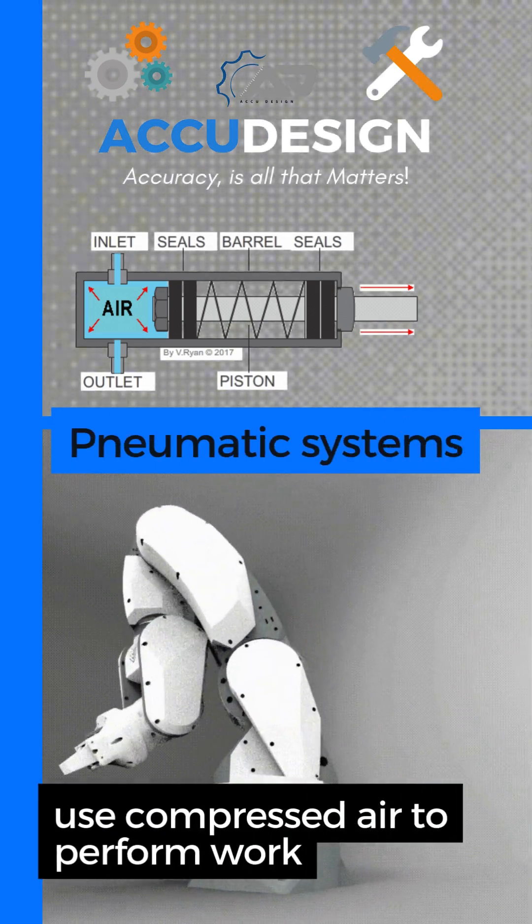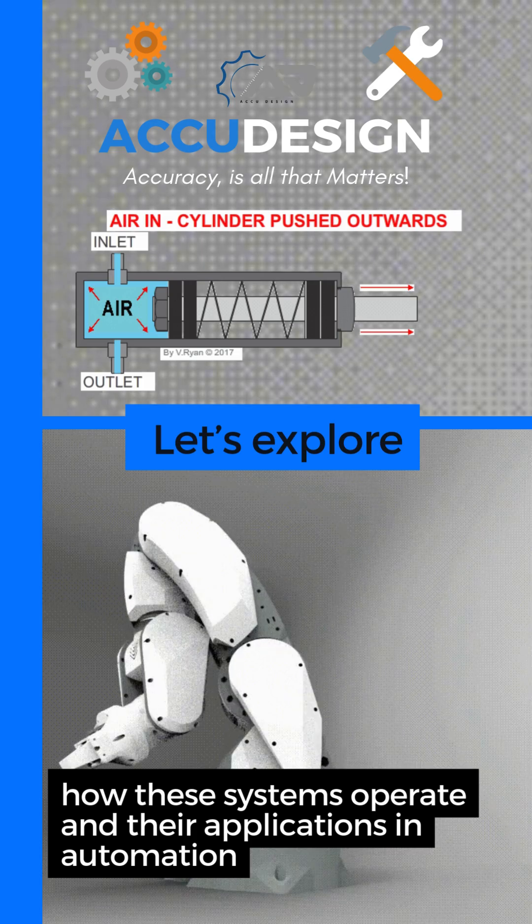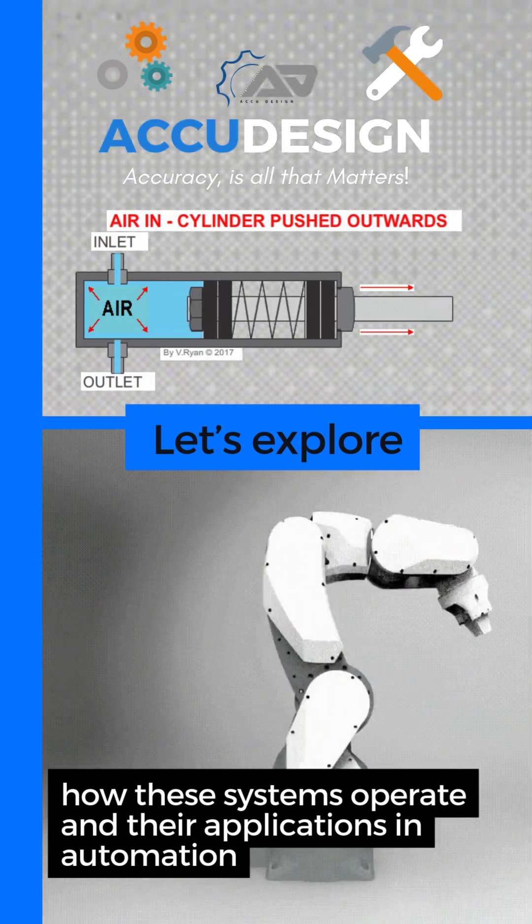Pneumatic systems use compressed air to perform work. Let's explore how these systems operate and their applications in automation.